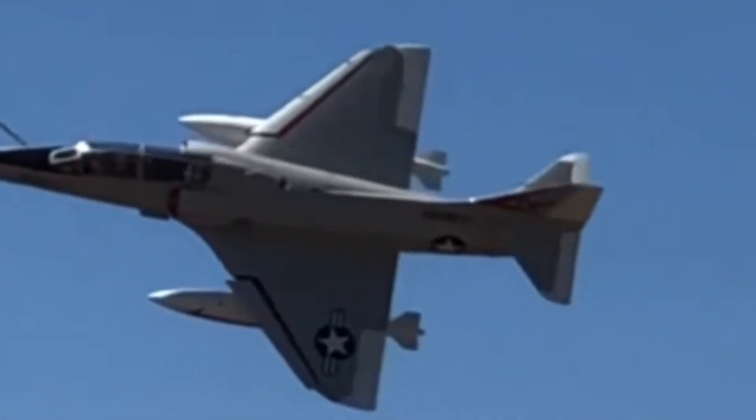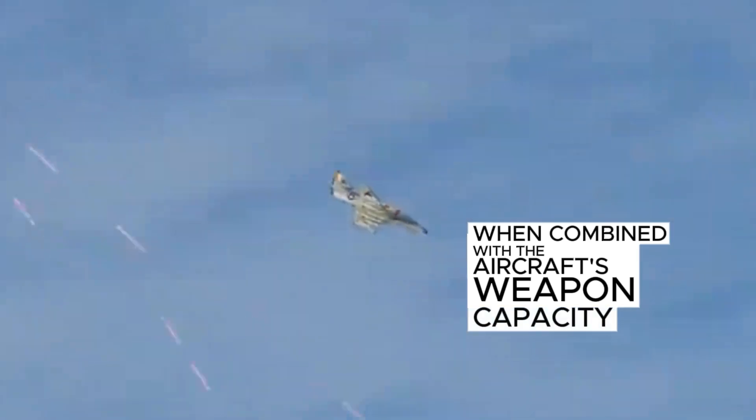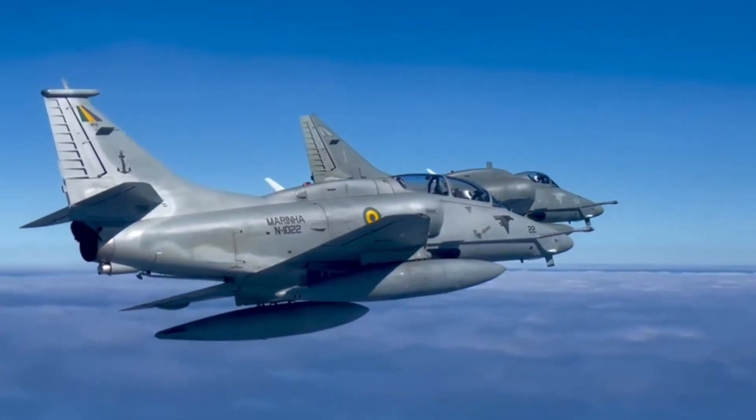The A-4 Skyhawk was particularly effective in the Vietnam War and became an indispensable element of the American Navy. Its lightweight, aerodynamically designed fuselage minimizes air resistance, increasing speed and enabling quick takeoff and landing. The short, straight wings increase maneuverability and agility. Combined with its wide range of weapons — including bombs, missiles, and rockets — it is a versatile platform for both close air support and attacks on strategic targets behind enemy defense lines.